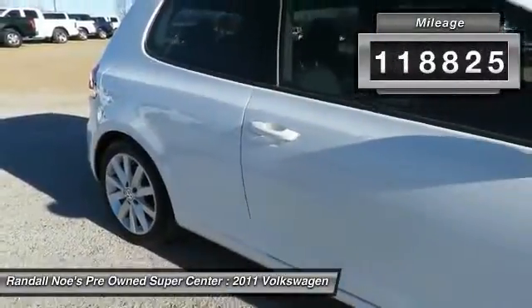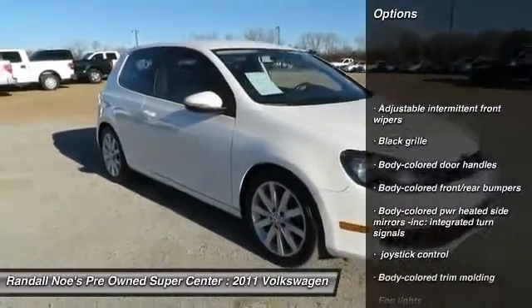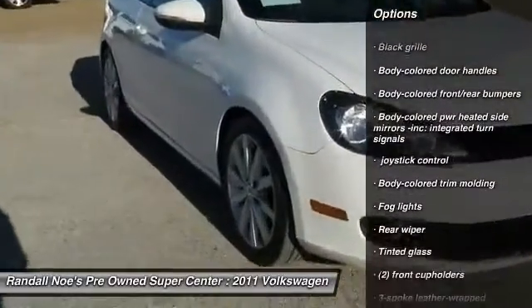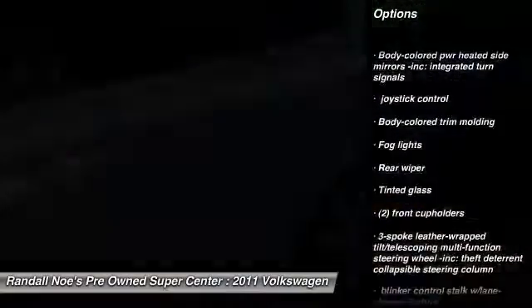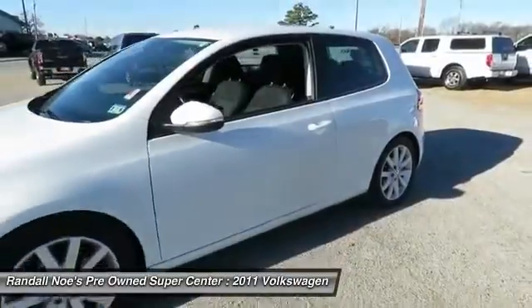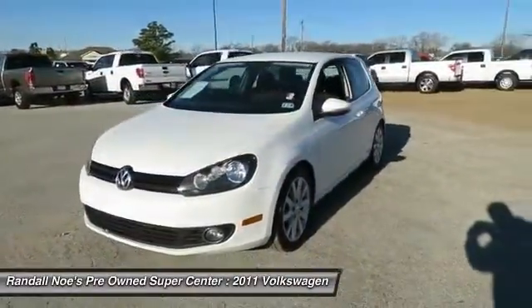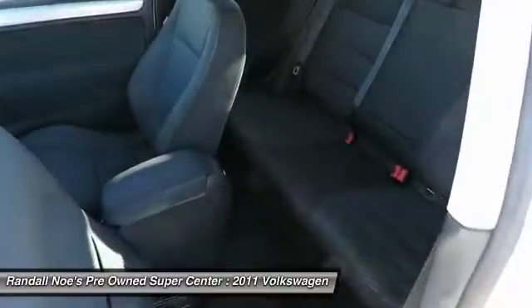Here are some of this vehicle's great options: dual airbags, cruise control, FWD, trip computer, fog lights, rear window defroster, center console, intermittent wipers, daytime running lights, emergency trunk release. This beauty is sure to make you the talk of the neighborhood, so call or drop in for a test drive today.